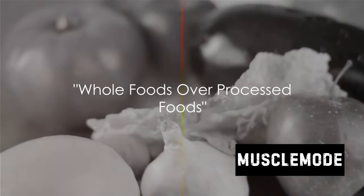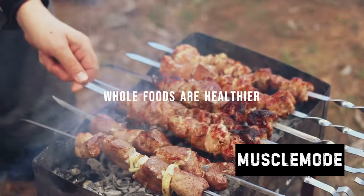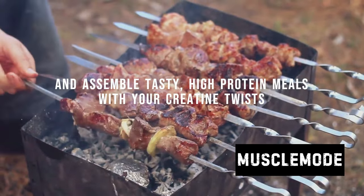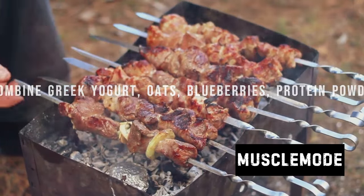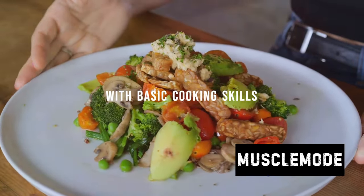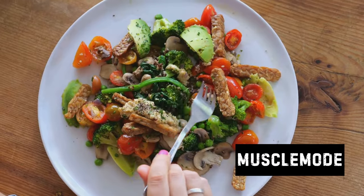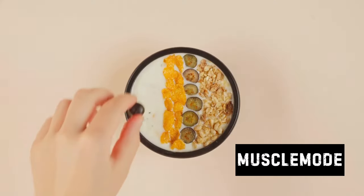Swap out those processed foods for whole foods to make the most out of your meals. Let's talk about the power of whole foods: lean meats, Greek yogurt, fruits, and vegetables — these are the champions of your plate, the real MVPs and game changers in your journey to bulk up fast without gaining fat. Lean meats, for instance, are like the VIPs of the protein world. They're low in calories yet high in protein, helping you build muscle while keeping fat at bay.